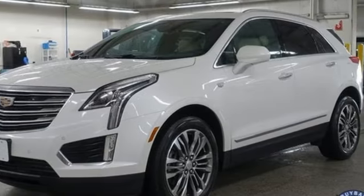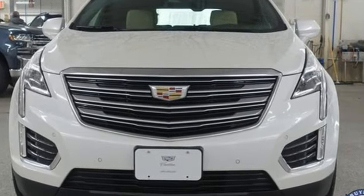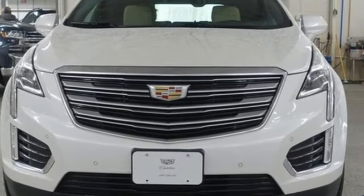To achieve greatness, one must dare to be great. Shape your world in a Cadillac. Experience it for yourself today.